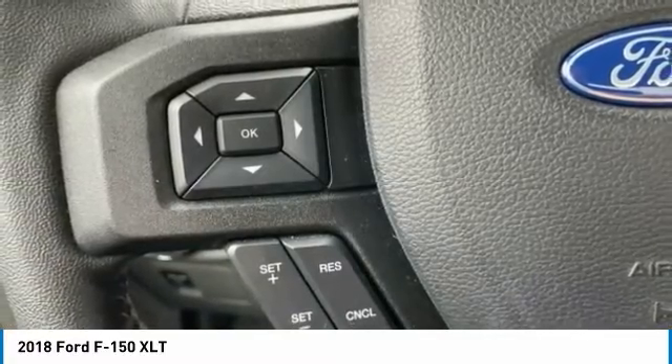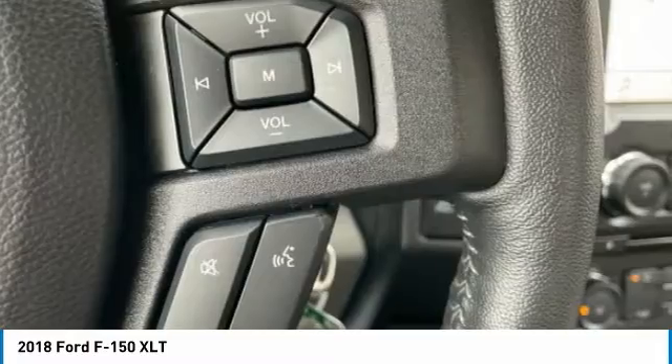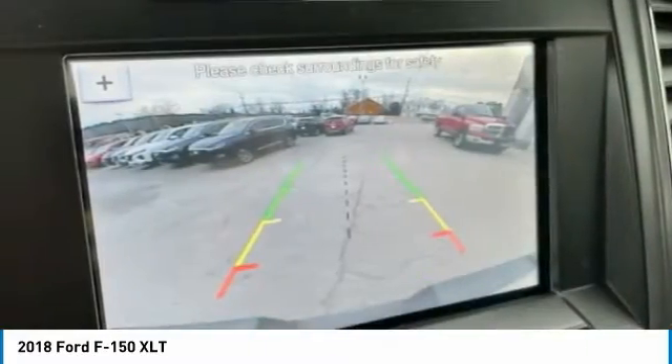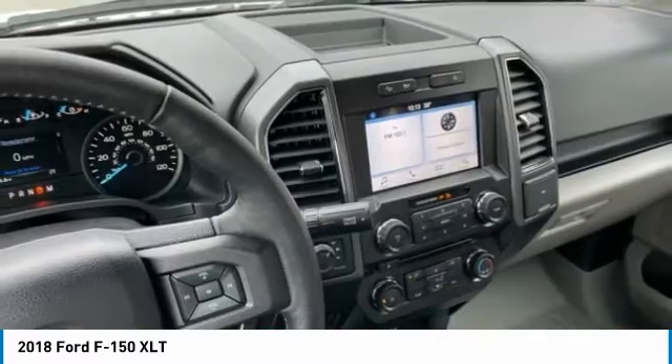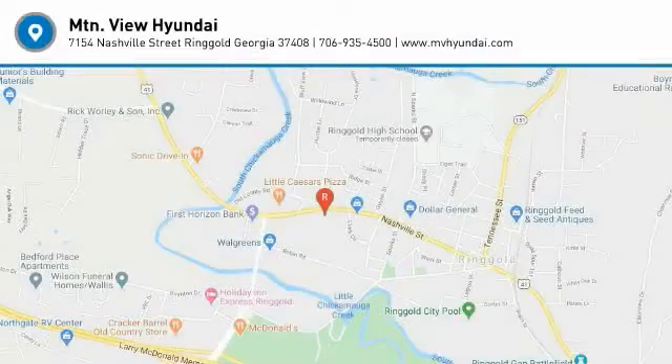Visit us today at 7154 Nashville Street, Ringgold, Georgia 30736 or online at www.mvhyundai.com. 2018 Ford F-150 XLT.